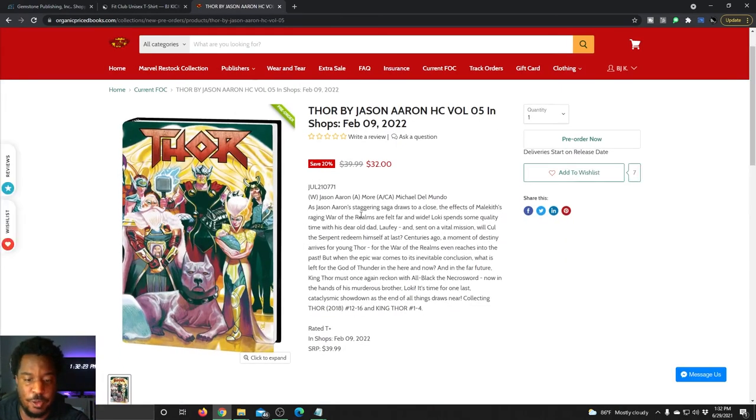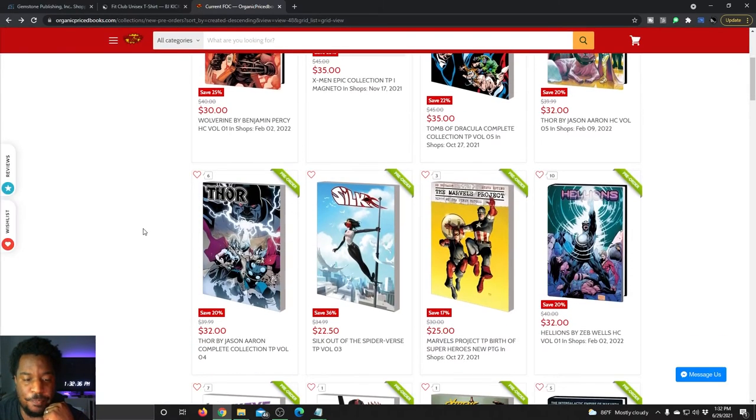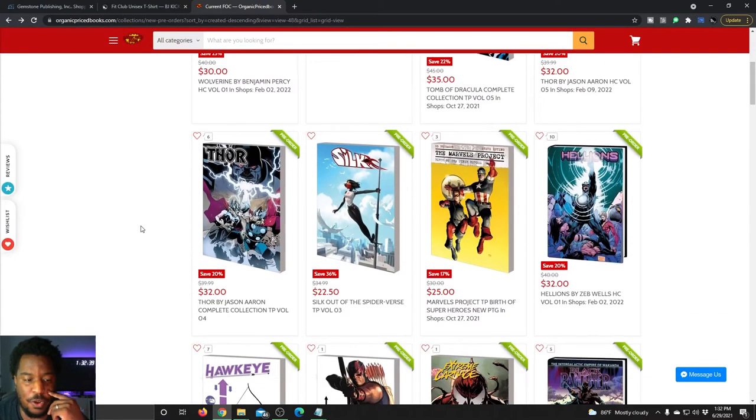Thor by Jason Aaron, volume five hardcover — collecting issues 12 through 16 plus the King Thor miniseries issues one through four. Retail price is $40, but you're getting it for $32 just by pre-ordering it before FOC.